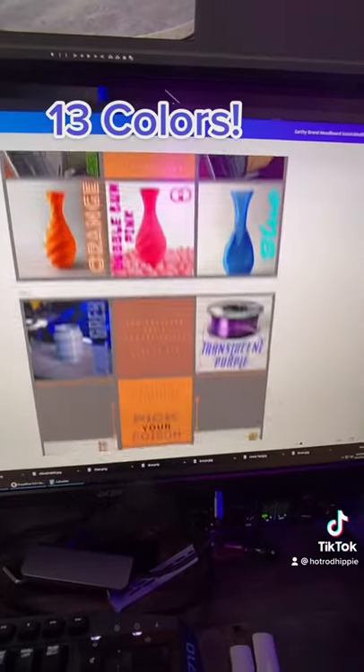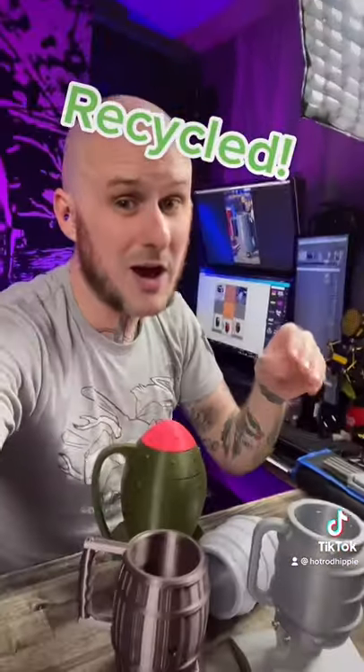And 13 color options in total. The material I'm gonna use is called PETG. It should be a stronger material than the PLA that most folks use. And 10 of the 13 color options are 100% recycled material made here in the USA.